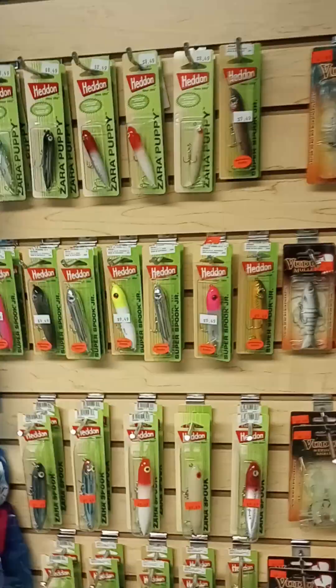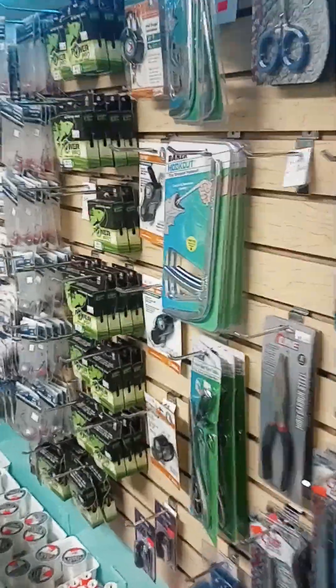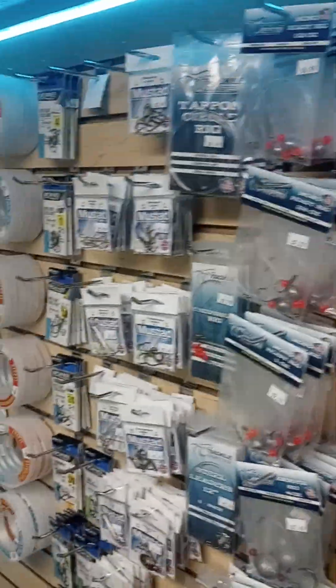You're going to see Voodoo, DOA, Mission Fishing, Jamfab jigs, head and lures. Here's all the tools and accessories — fillet knives, more tools, fishing line, cutting tools, ready rigs, hooks, leader material.